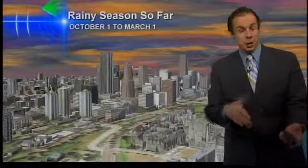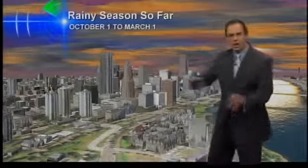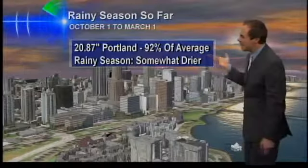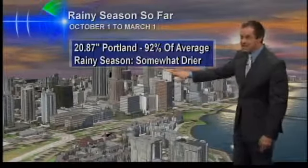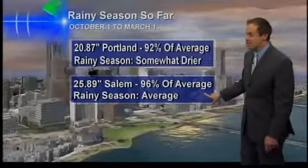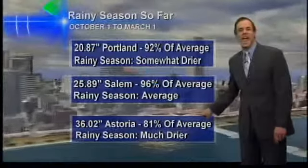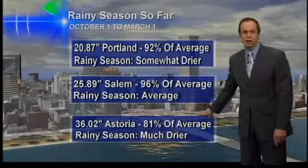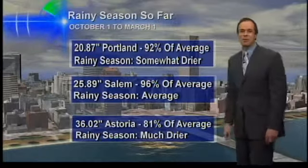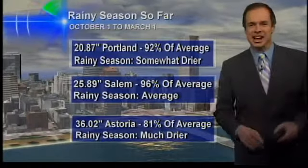What about rain, though? We've ended another month — we're into March. The rainy season so far, starting in October with all the rainy months grouped together: Portland is at 92% of average, so somewhat drier than a typical rainy season. Salem, you're at 96% of average — right on the money. And Astoria and those of you along the coast, you've had the best winter compared to normal, at 81% of average — much drier than what we typically see along the coastline.